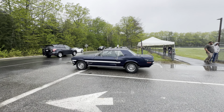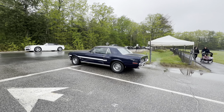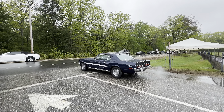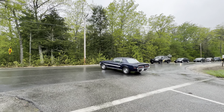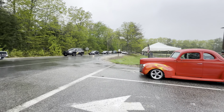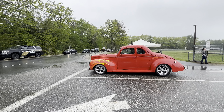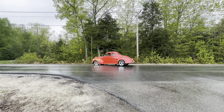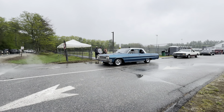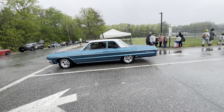This is the Mustang California Special - so this has the Shelby tail lights, it's a factory custom Mustang. Very, very unique. I actually wish I was able to get a little more up-close video on that. Beautiful red street rod right here. Little two-door '64 Impala - that's so beautiful.